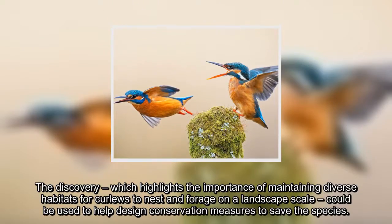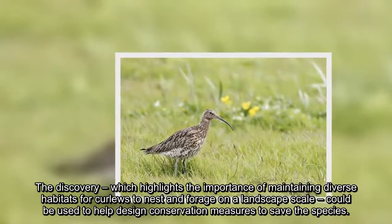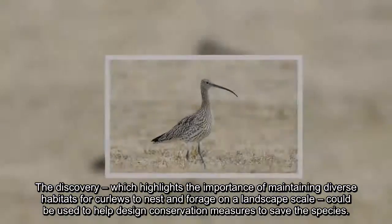The discovery, which highlights the importance of maintaining diverse habitats for Curlews to nest and forage on a landscape scale, could be used to help design conservation measures to save the species.